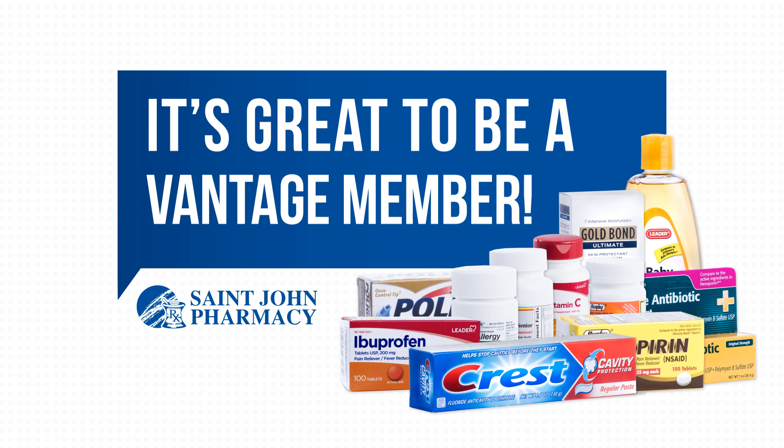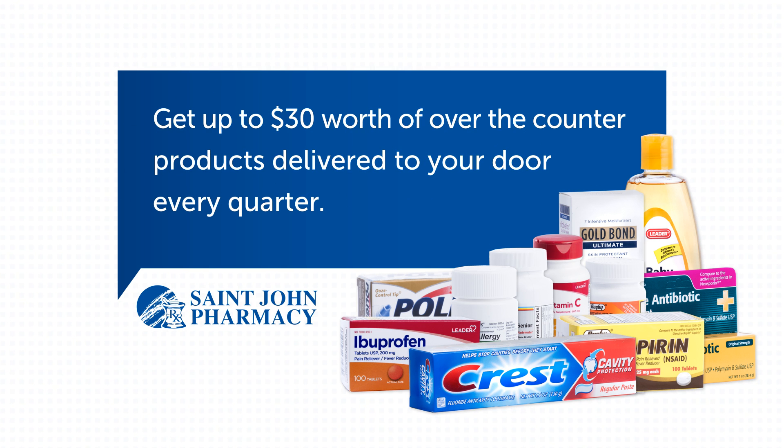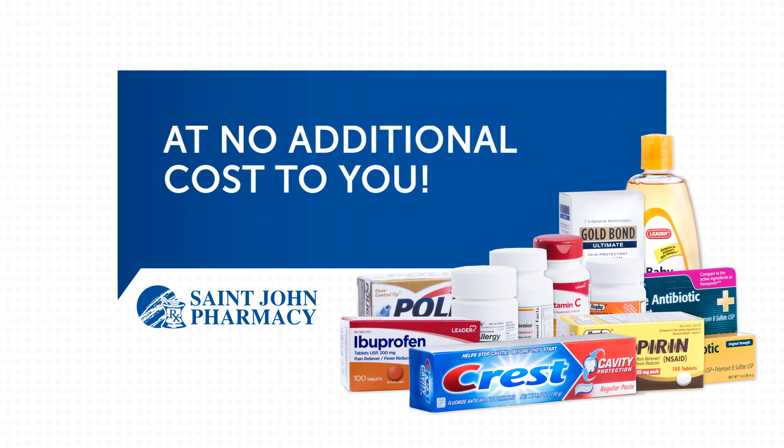It's great to be a Vantage member. With your 2018 Vantage Medicare Advantage plan, you can get up to $30 worth of over-the-counter products delivered to your door every quarter at no additional cost to you.